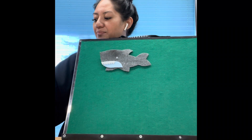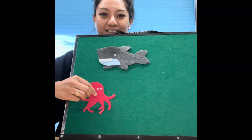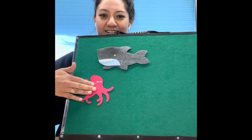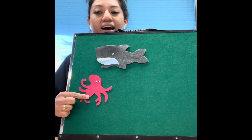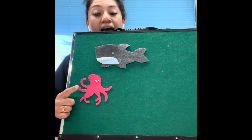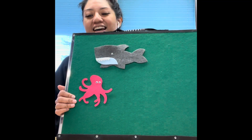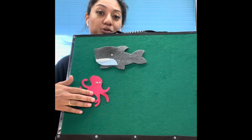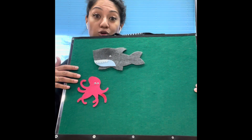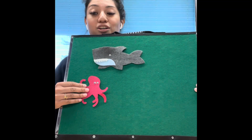Good job! Let's see who else we have — an octopus! Old MacDonald had an ocean, E-I-E-I-O, and in his ocean he had an octopus, E-I-E-I-O, with a wiggle wiggle here and a wiggle wiggle there, here a wiggle, there a wiggle, everywhere a wiggle wiggle. Old MacDonald had an ocean, E-I-E-I-O.